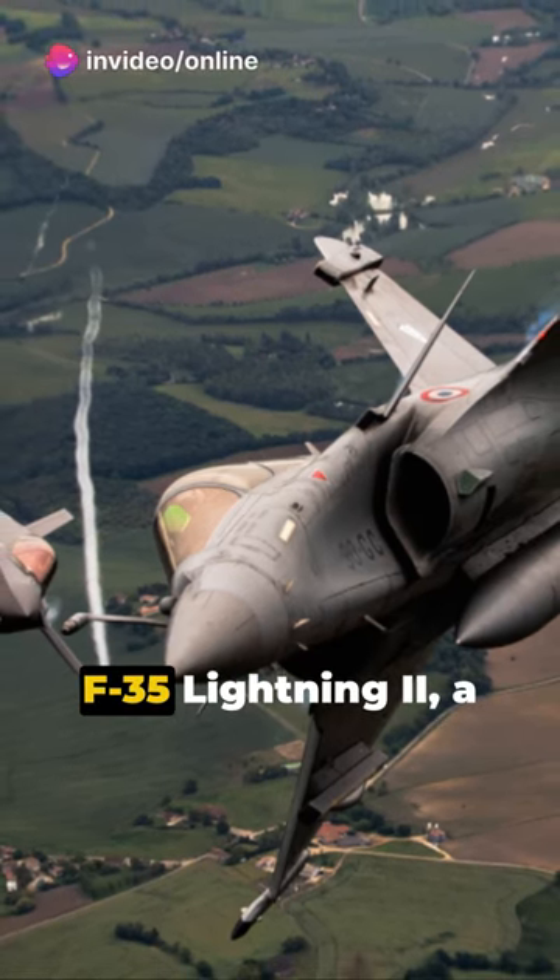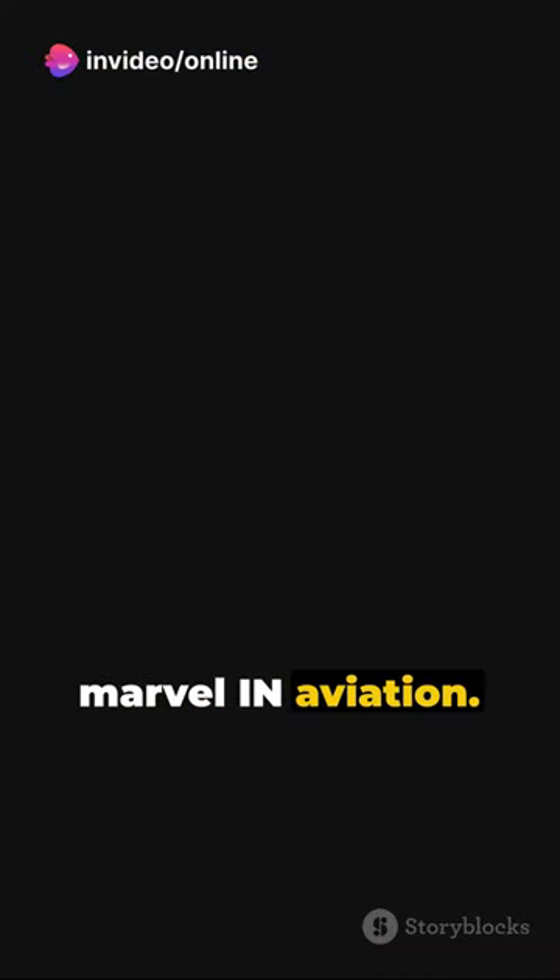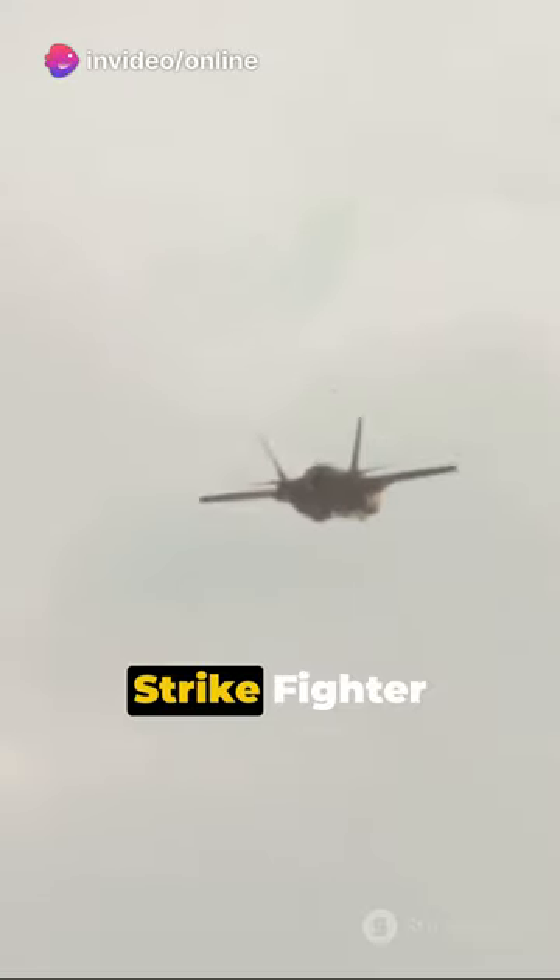The Lockheed Martin F-35 Lightning II, a marvel in aviation. Born from the Joint Strike Fighter program, this multi-role combat aircraft took its first flight in 2006.